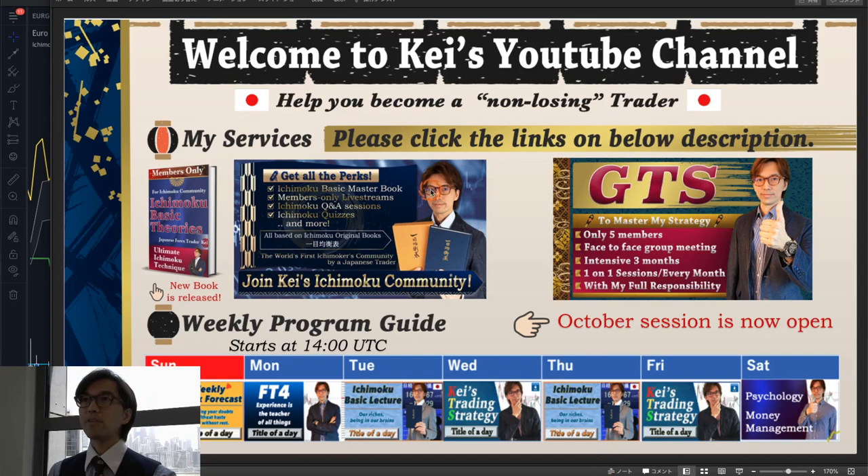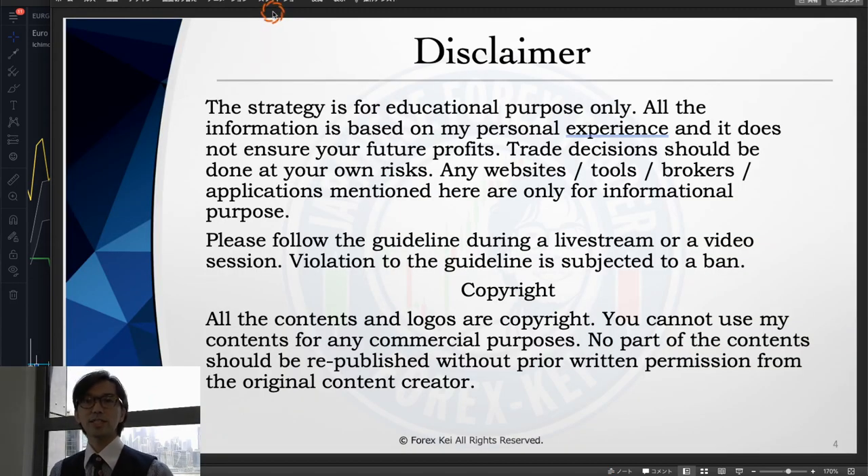Before starting, just a quick disclaimer. This information today is basically based on my own understanding. So when you take trades, please do so within risk management. And also if you can follow the guidelines and rules, that would be great on this video session and also the live stream sessions.